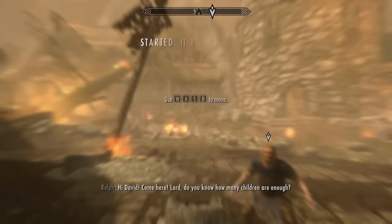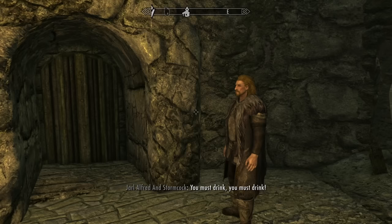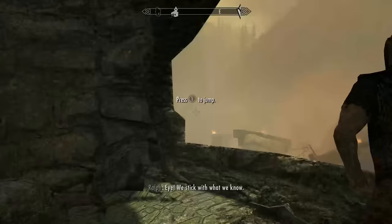Hi, David. Come here. David? You know how many children are enough? That's not who I am, dude. What is it, Mr. Alfred? It is a misconception that people should not smoke. You must drink. Go see a movie. This is not the time to go see a movie, dude. There's a dragon trying to kill us all. Threloft just wants a cocktail. We are going to be moved to find their way. How are you, man? Go see a movie. We stick with what we know.